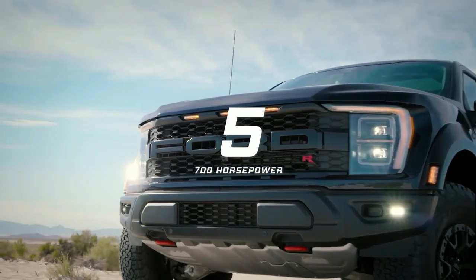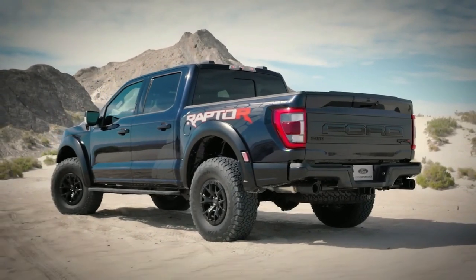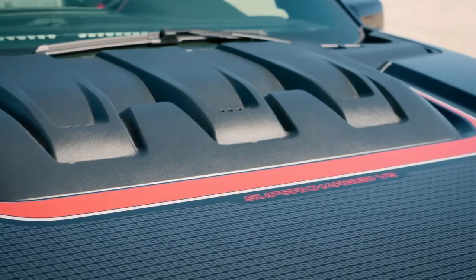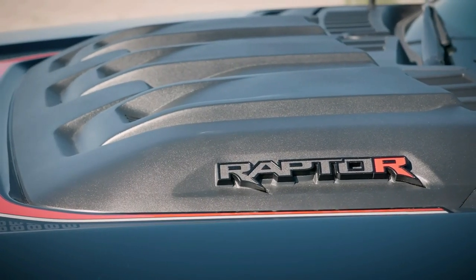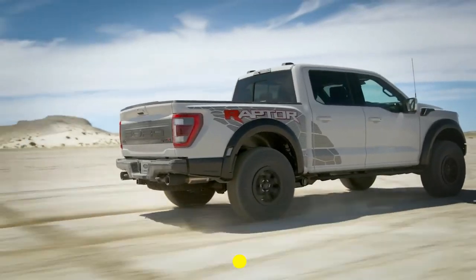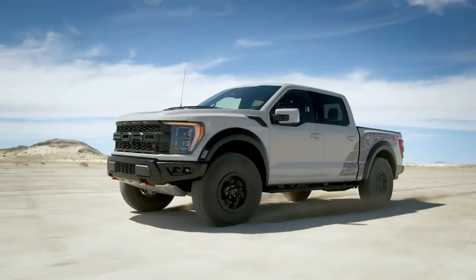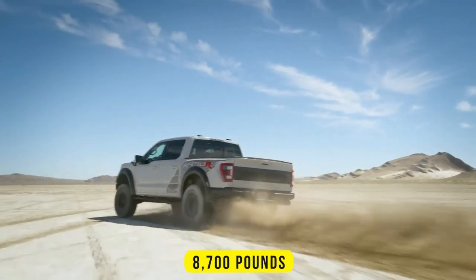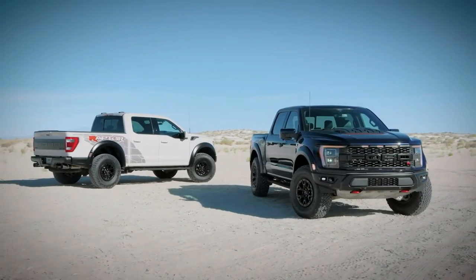Number five: Ford F-150 Raptor R. The Raptor R uses an all-new 5.2-liter supercharged V8 engine derived from the Mustang Shelby GT500, modified to fit the pickup. It makes 700 horsepower and 640 pound-feet of torque, enough to accelerate to 60 miles per hour in just 4.4 seconds. This also allows it to haul 1,400 pounds of payload and tow an 8,700-pound trailer.